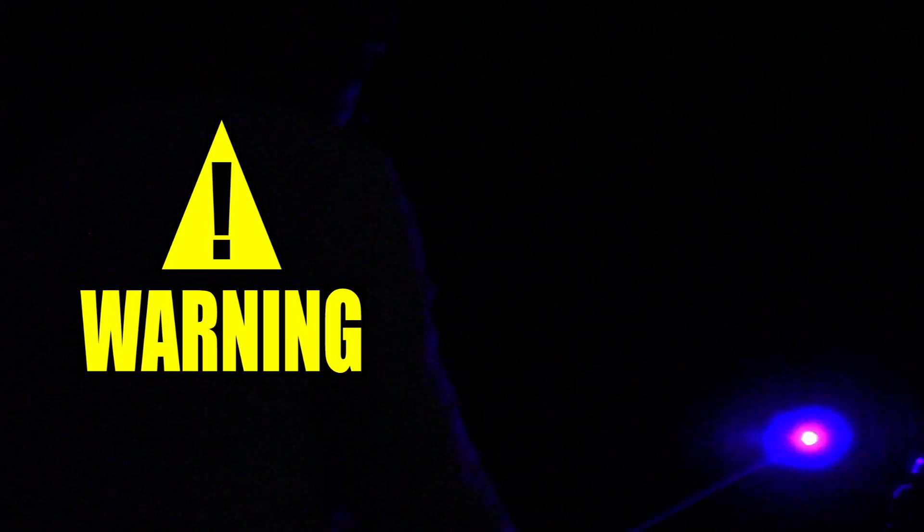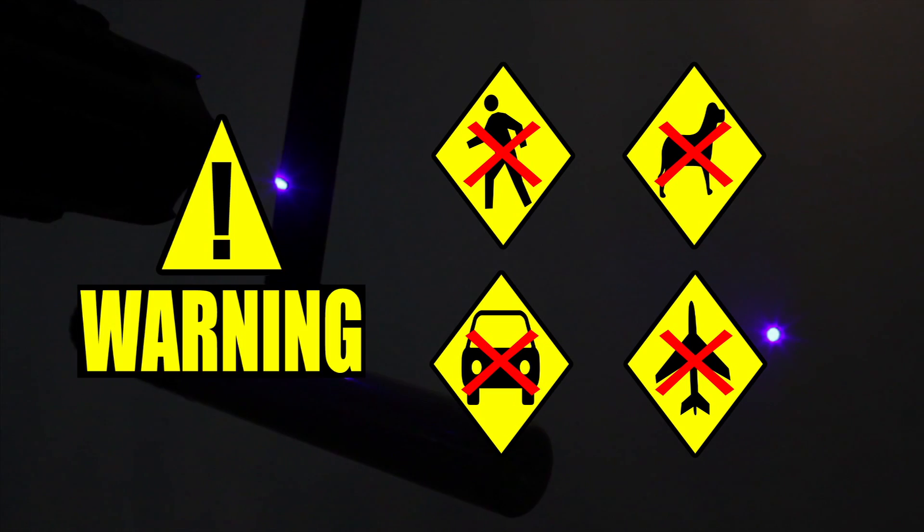This laser is a potential hazard. Never aim it at an automobile or an airplane. Please use it responsibly.